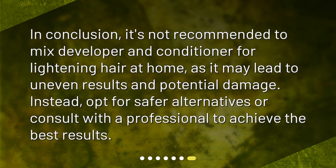In conclusion, it's not recommended to mix developer and conditioner for lightening hair at home, as it may lead to uneven results and potential damage. Instead, opt for safer alternatives or consult with a professional to achieve the best results.